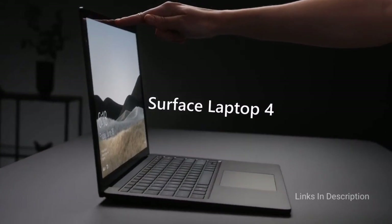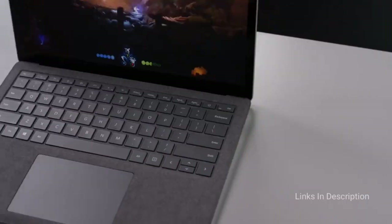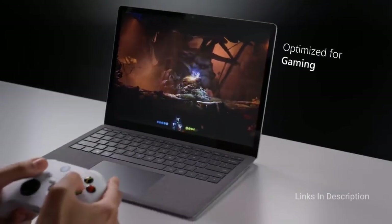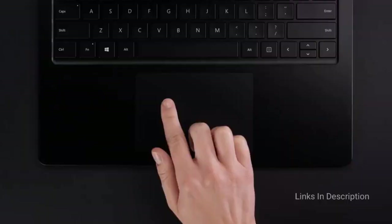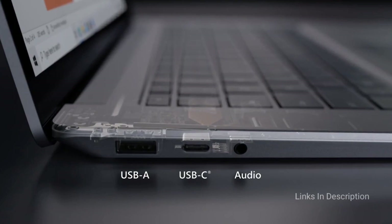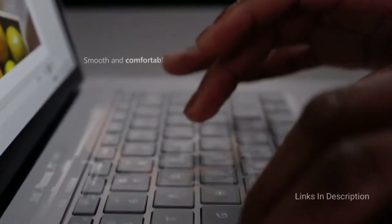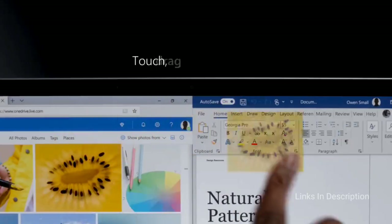The Surface Laptop 4 is powered by the latest 11th generation Intel Core i7 processor for uninterrupted performance and productivity without any glitch or delay. The combination of fast charging with all-day battery life enables long-lasting usage even on the go. The optimized key travel and responsiveness provide a comfortable typing experience, and the stunning touchscreen contributes to the unmatched user experience. The model is integrated with 512GB of SSD and 16GB of RAM for efficient multitasking.